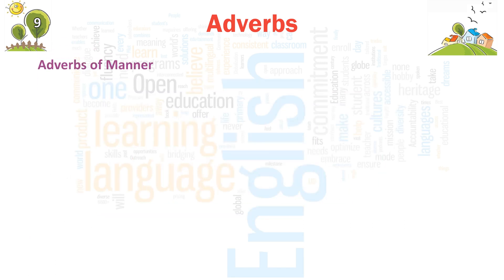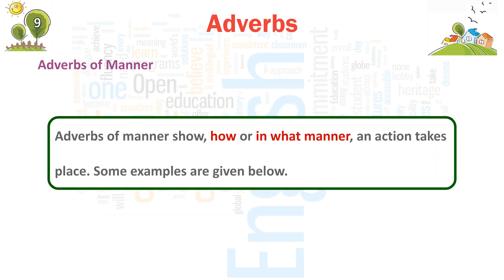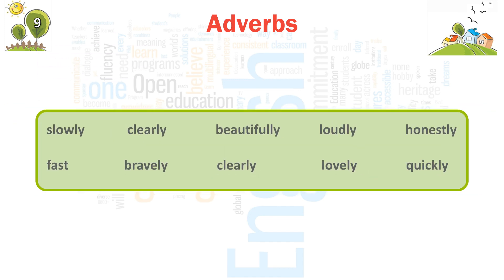Adverbs of manner show how and in what manner an action takes place. Some examples are given below: slowly, clearly, beautifully, loudly, earnestly, fast, bravely, lovely, quickly.